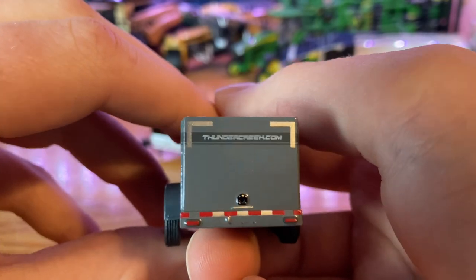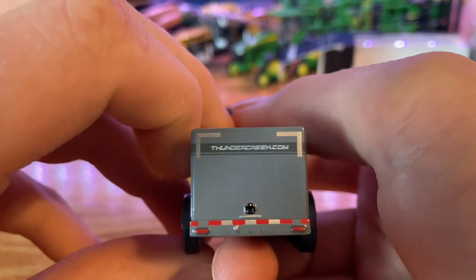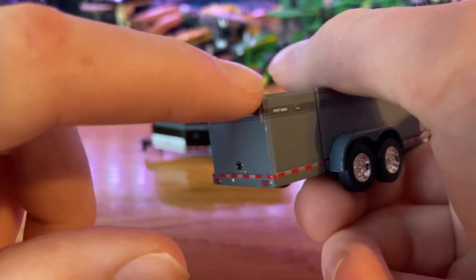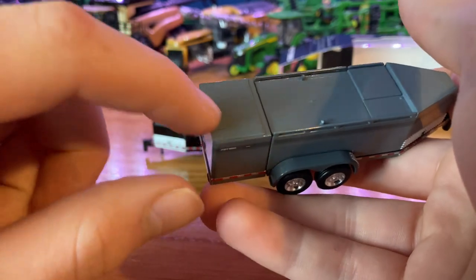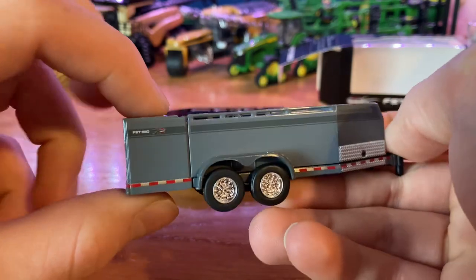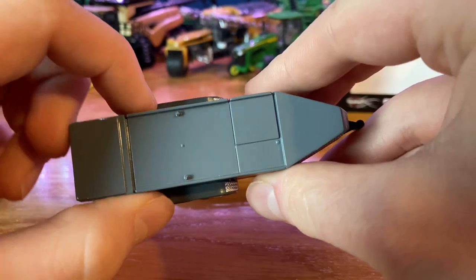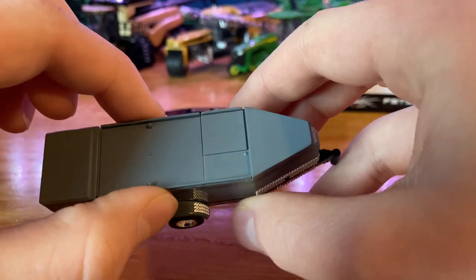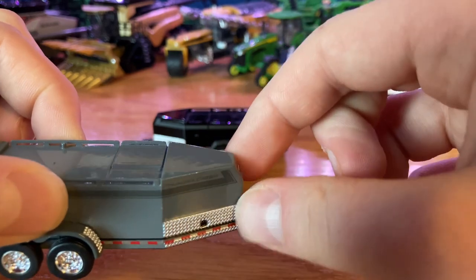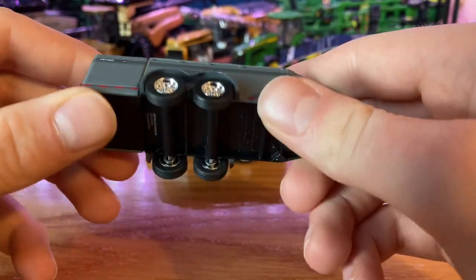Moving to the back of the fuel trailer, we've got some other reflectors in the corners which actually reflect pretty well even on the toy. You've got your reflectors along the bottom and your tail lights as well, and a handle to open the back door. I believe this whole back section is like a toolbox area — it's not part of the fuel tank itself. The middle section is the fuel tank part, and I believe you can put DEF in these too. And then up front is kind of where all your hoses and stuff are. Very nice looking fuel trailer — lots of detail on it, looks really nice.